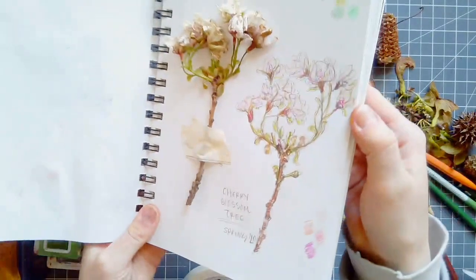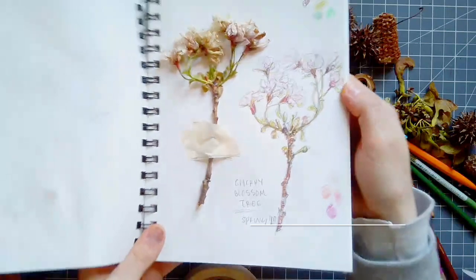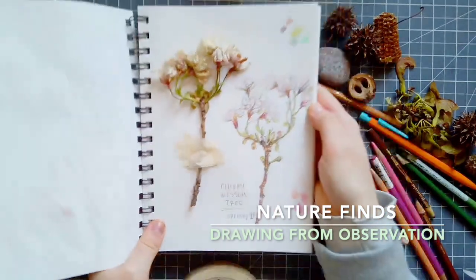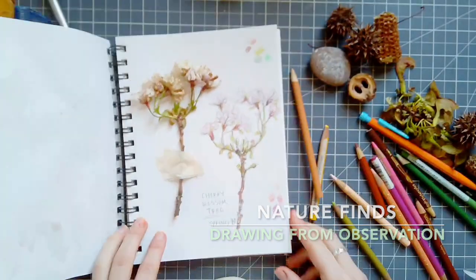Here is my finished cherry blossom sketch for the day. Thanks for watching, I hope you guys enjoyed my drawing from observations. Again this is Nature Finds, drawing from observation, with yours truly, Miss Stith.